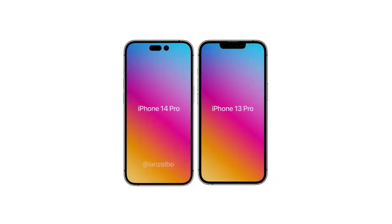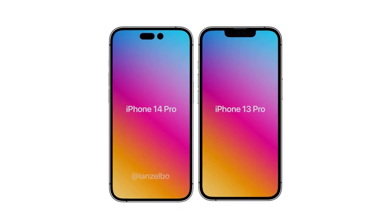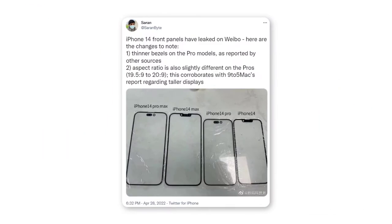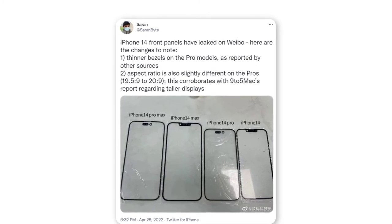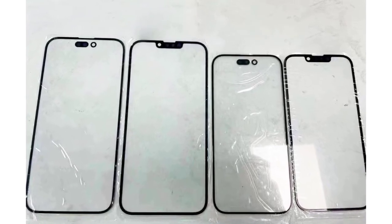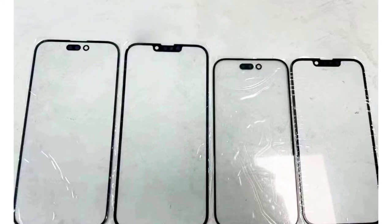Seemingly on the path towards under-panel cameras and sensors, the dual punch holes sit a fair bit lower than the notches on the iPhone 14 and iPhone 14 Max. It also appears that the iPhone 14 Pro and iPhone 14 Pro Max have more rounded corners than their non-Pro counterparts. Similarly, the image suggests that the Pro models have slightly slimmer bezels too, much like the iPhone 13 mini does when compared to the iPhone 13.